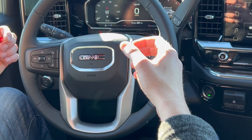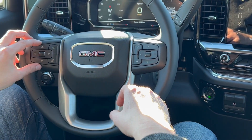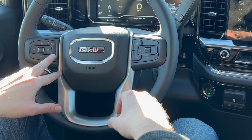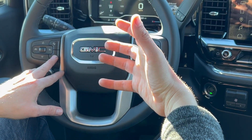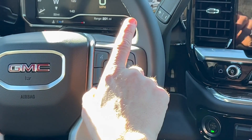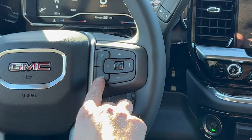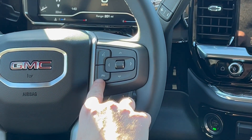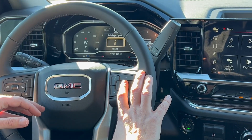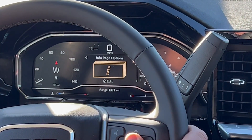Now that we're behind the wheel, let's take a look at the steering controls. Right here we have our cruise control, collision avoidance, and a huge upgrade in the SLE trim level — the heated steering wheel. We have our voice controls here, the phone hang-up button, and right here is where we control our infotainment stack.